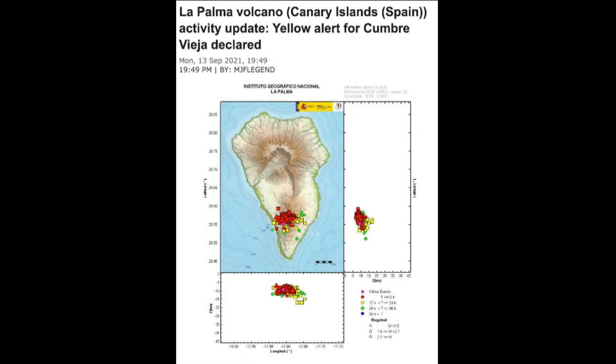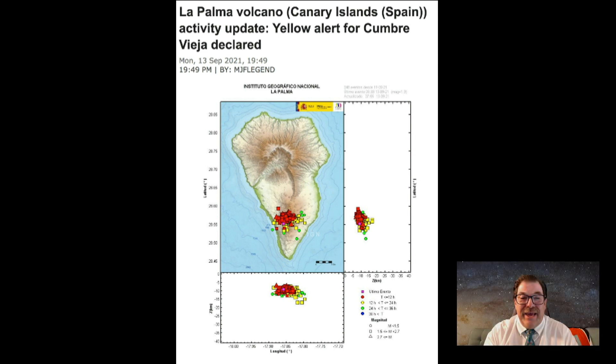La Palma's volcano went on yellow alert due to all those earthquakes happening. You can see the latitude and longitude of earthquakes picked up right on the island. They thought this isn't good — yellow alert means it's probably going to erupt sometime soon.